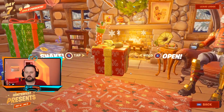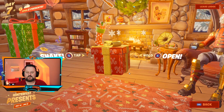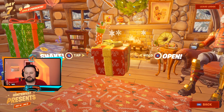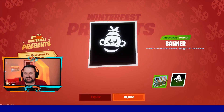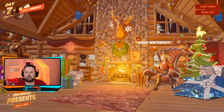Let's go ahead and open one of these — I think we're going to go with the red one. I love that the sounds probably have nothing to do with what's inside of it, but I'm going to open it and see what we get.